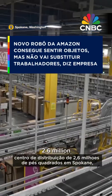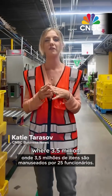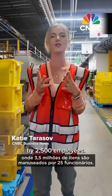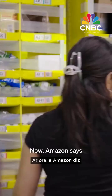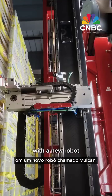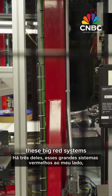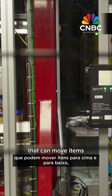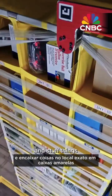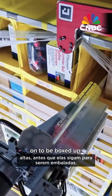We're here at this giant 2.6 million square foot fulfillment center in Spokane, Washington, where 3.5 million items are handled by 2,500 employees. Amazon says their jobs are about to get easier and safer with a new robot called Vulcan. There are three of them — these big red systems next to me that can move items up and down and stuff things into just the right spot in tall yellow bins before they move on to be boxed up.